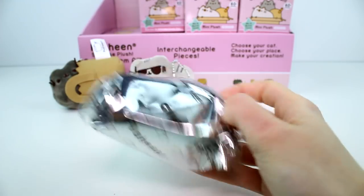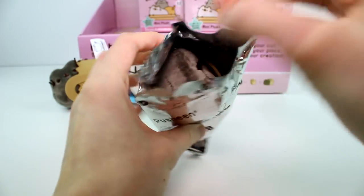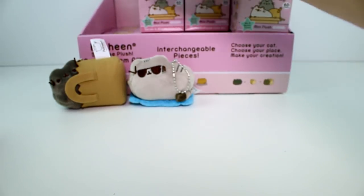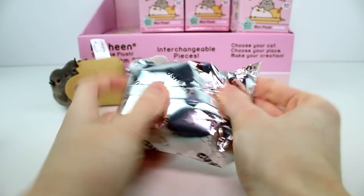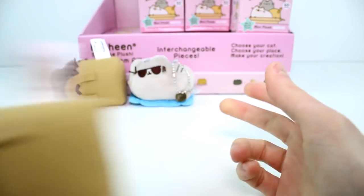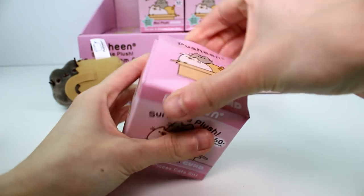This one kind of feels like the paper bag one again, and it is. Another duplicate. Oh no. This one kind of feels like that too — oh my gosh, it is! So far we have four of those. I guess that must be the common one this time around.